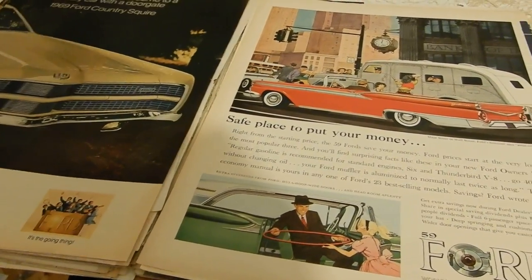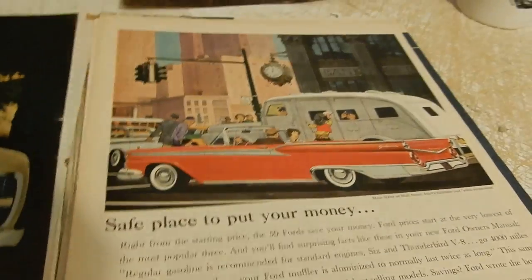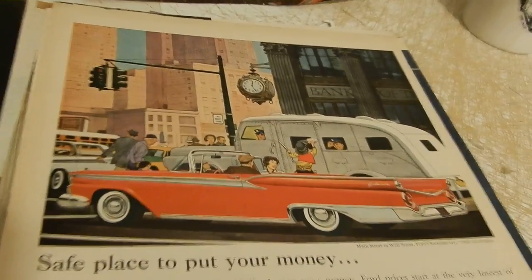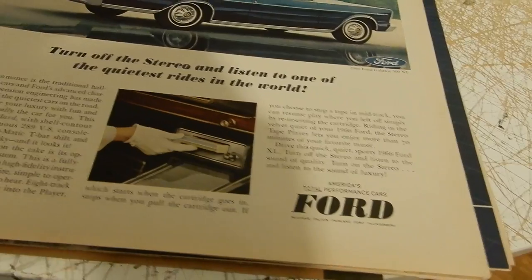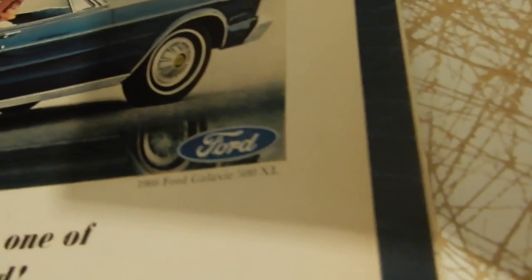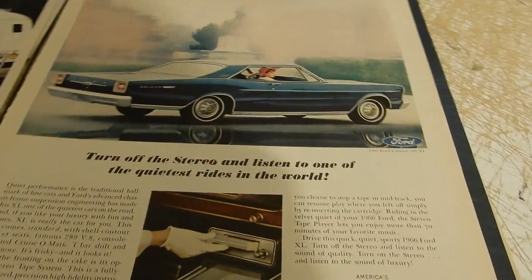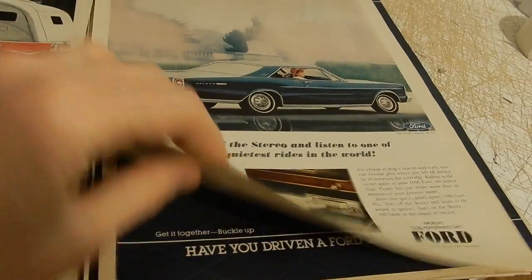Here's another beautiful '59 Ford Galaxy — just a convertible with an armored truck — beautiful artwork, sort of a Norman Rockwell type theme. Very groovy stuff. Here's a '66 Ford Galaxy 500 XL, and I think the XL's minimum power was a 390, probably all the way up to a 428 or 427.